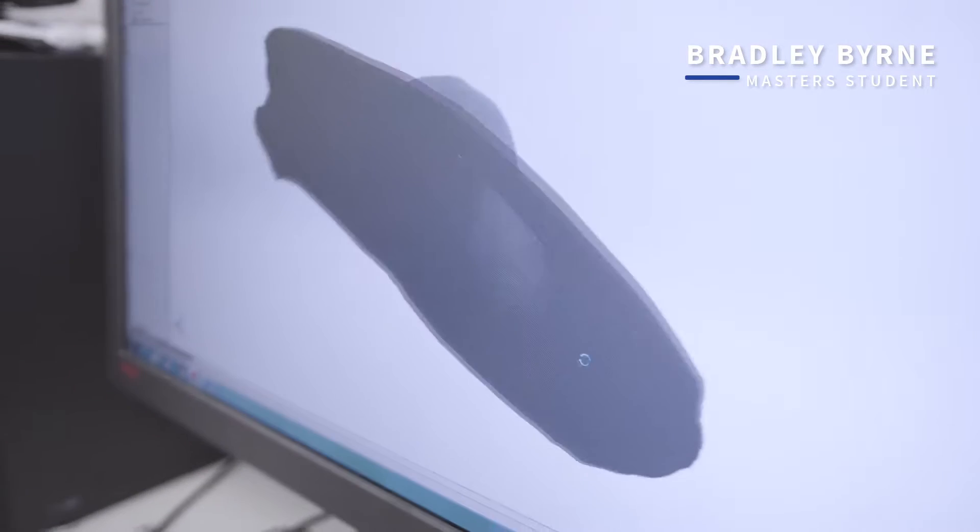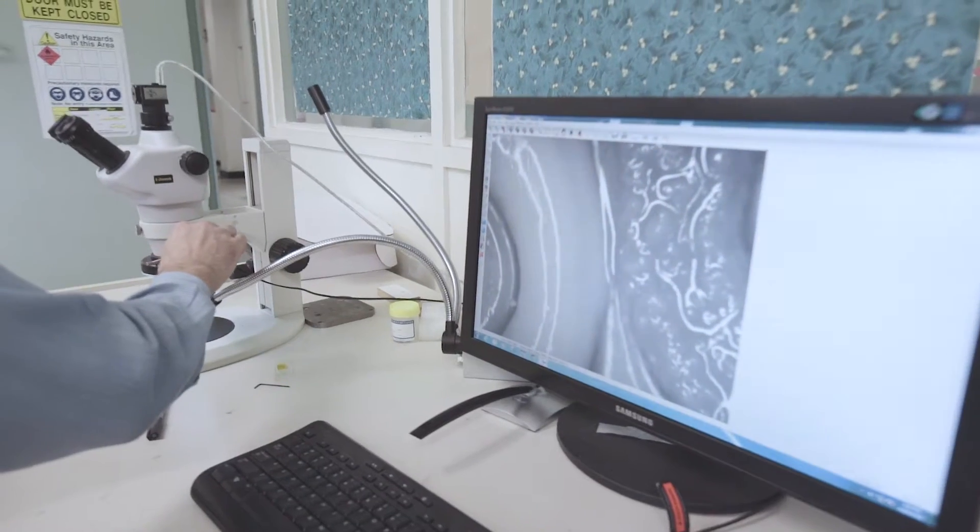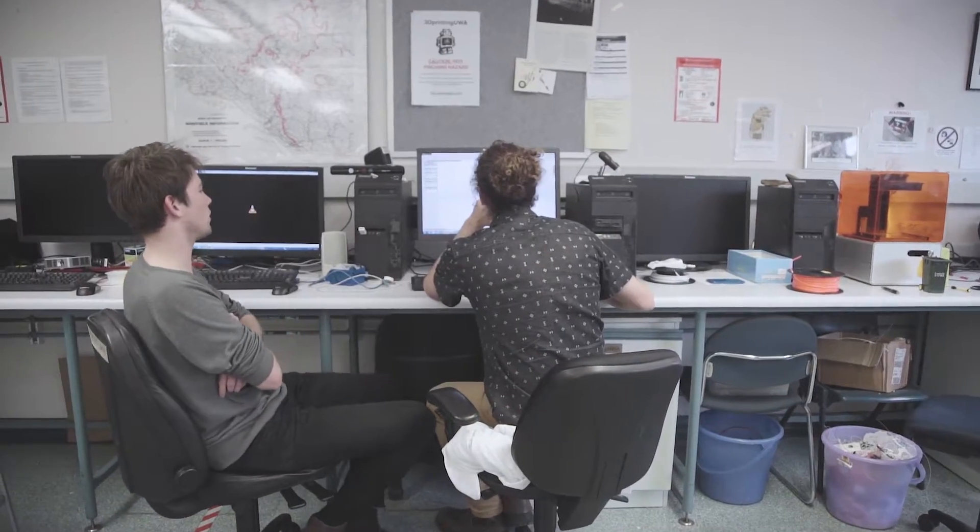I've been printing the scaffold for a tympanic membrane in conjunction with the Australian Ear Institute. We're printing out of a collagen and gelatin mix and we're making a scaffold.